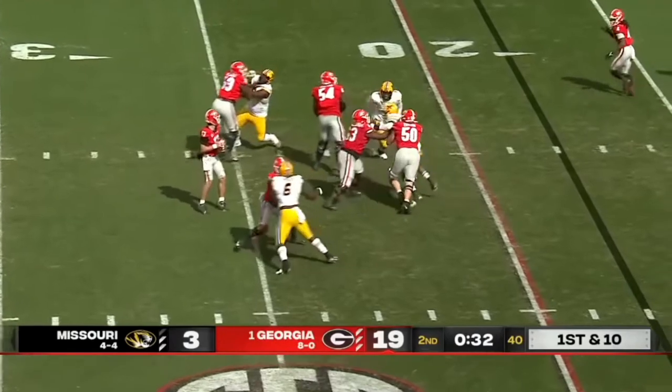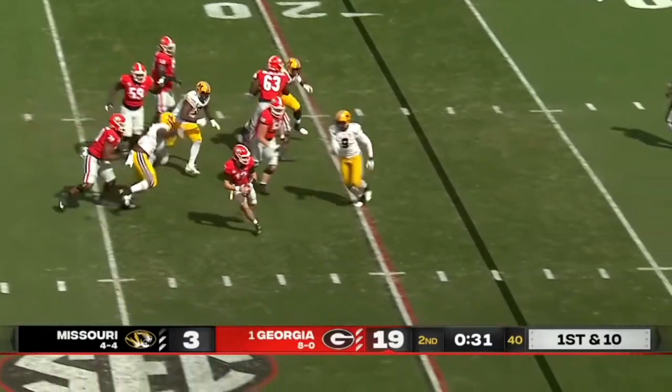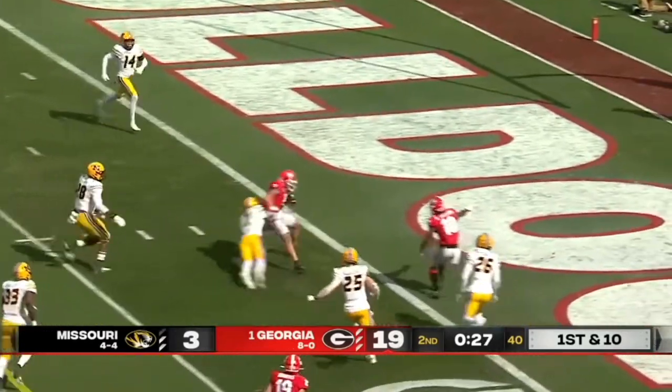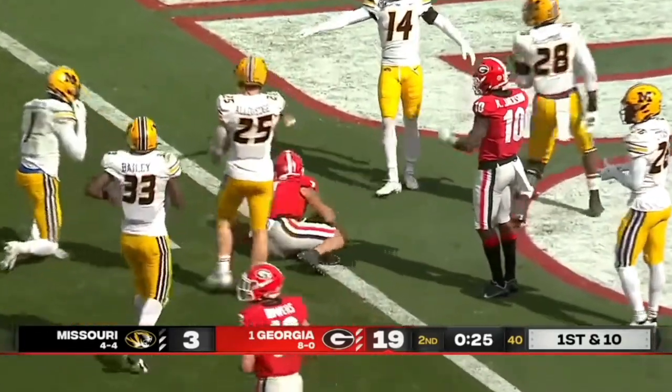Bennett totally in command here in the two-minute drill, running out of options, goes across the drain, and down near the goal line is Burton.